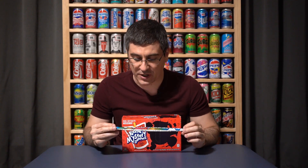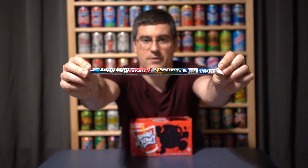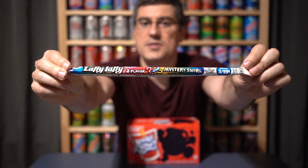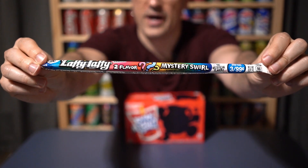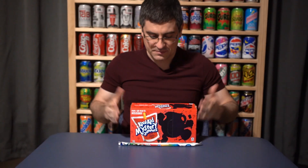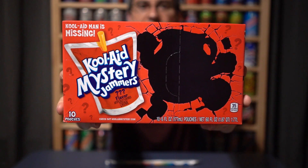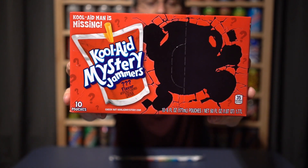We're going to be doing that in the form of candy with Laffy Taffy Mystery Swirl, two flavors in one. It says three for 99 cents on the package, but I get it for 25 cents at Five Below — that is way below five. And then we've got the Kool-Aid Mystery Jammers; this 10-pack was only a buck 78 at HEB. So a couple dollars for the whole review here today. We're on a budget, but as part of that we've got to pay our dues by identifying mystery flavors for you guys.